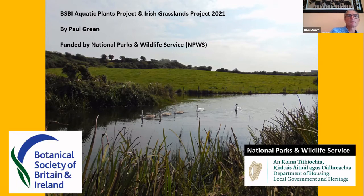This is about the aquatic plant projects and the iris grassland projects we had this year. These are both currently funded by National Parks and Wildlife Service. This picture was taken down in Waterford on one of our days, and it's the only picture I took where you've got the grassland and the aquatic plant habitat in the same shot.